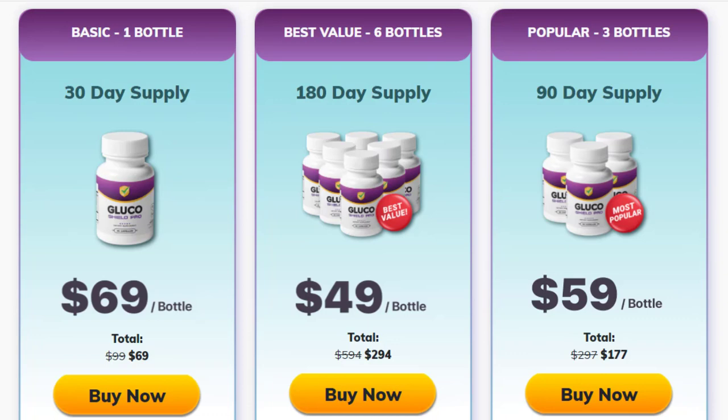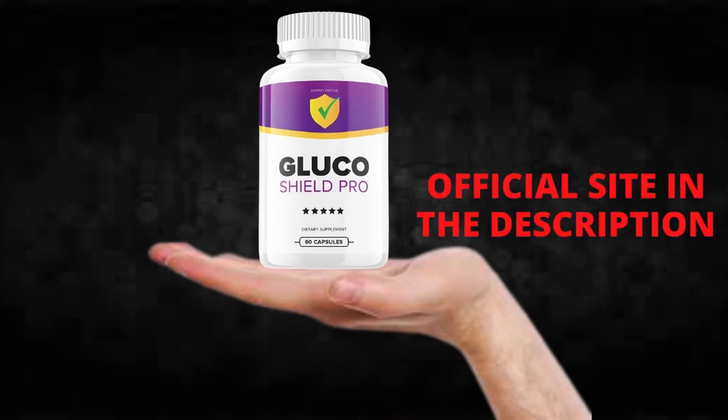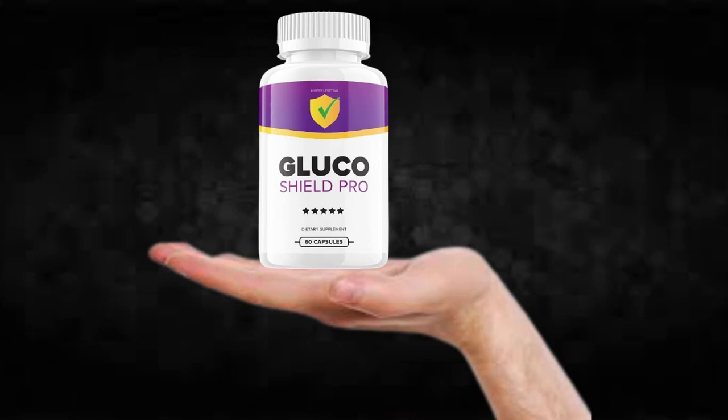Glucoshield Pro has no side effects since it is natural. I wanted to record this video first to tell you to be careful with the website you're going to buy Glucoshield Pro from, and also, if you do buy the product, do the exact treatment and take it seriously. Remember that your results will be very different from any other person because your organism acts in a very unique way. I really hope this video helped you and I hope that Glucoshield Pro actually helps you improve your life and the many other benefits this product promotes.